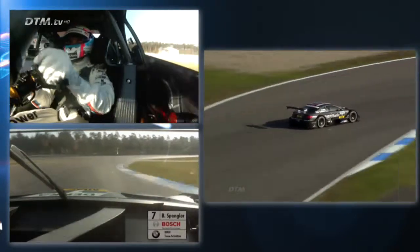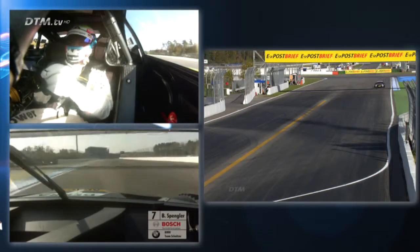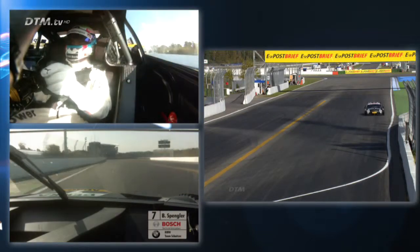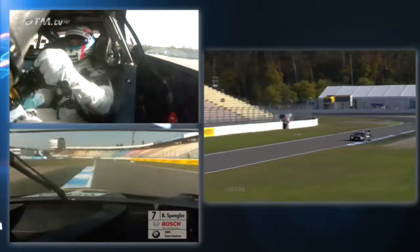The next corner is nearly flat, nearly full power, a lot of curbs at the exit there — upshift to fourth gear. Coming to the stadium corner, which is one of the best corners on this track — very fast, fourth gear, exit quite wide.